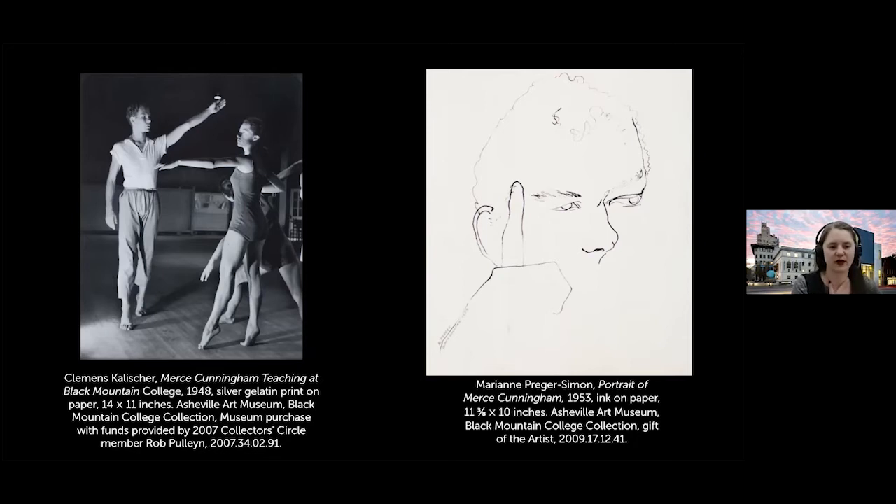Marion Prager-Simon was involved when Merce Cunningham came down with a group of dancers. She did gestural line drawings that capture the physicality of working with the simplicity of a line on paper — almost like a little dance across the page. On the left is a photograph by Clemson Kalisher from 1948, taken after an assignment photographing the Eastern Band of Cherokee Indians. He captured the interdisciplinary actions happening on campus. The Alberses weren't just imparting information — they were also receiving it. Merce Cunningham's performances in the dining hall of the studies building influenced both Anni and Josef Albers.